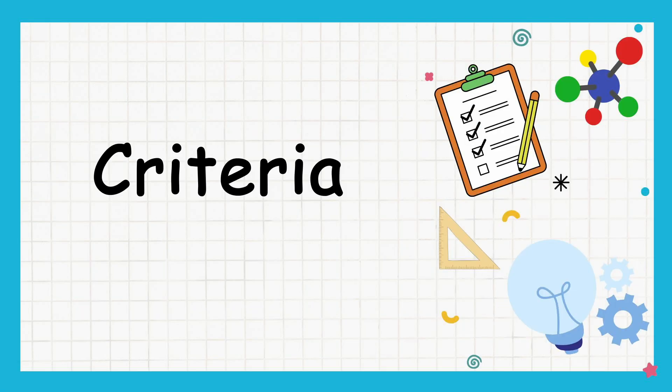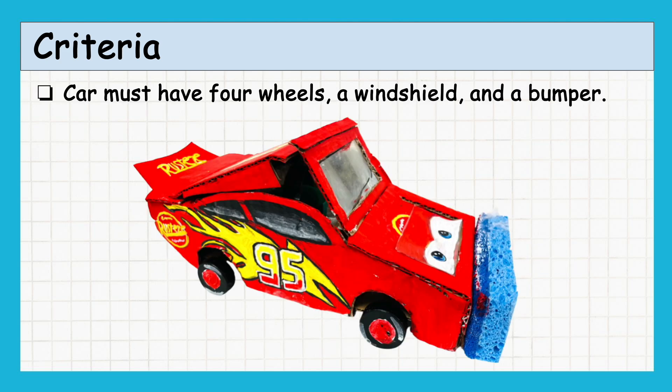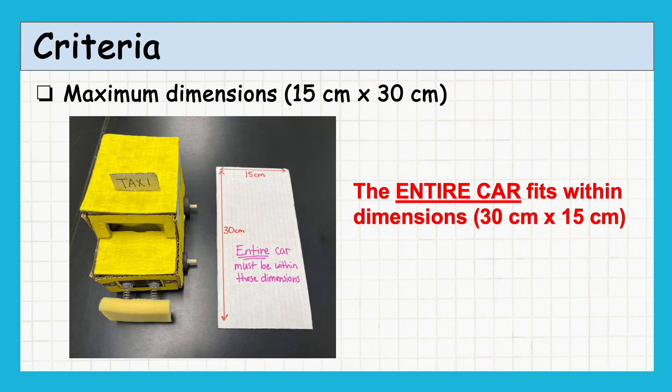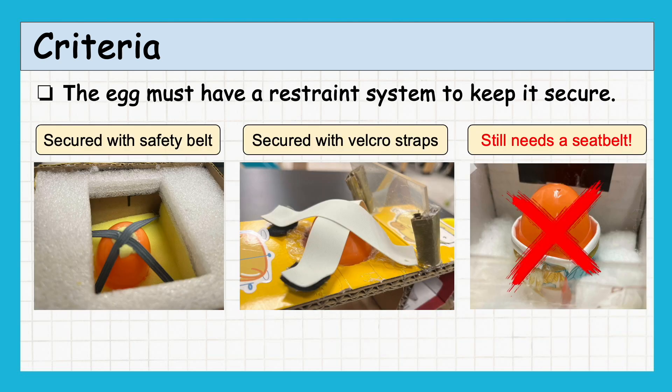Let's start by looking at the criteria for the Egg Car Project. These are the requirements that each car needs to meet to be successful. We'll take a closer look at each one. Your car must have four wheels, a windshield, and a bumper. The car's maximum dimensions cannot exceed 15 cm by 30 cm. If any part of the car exceeds these dimensions, it will be considered a violation. The egg must have a restraint system to keep it secure — just placing it in a snug seat does not count.